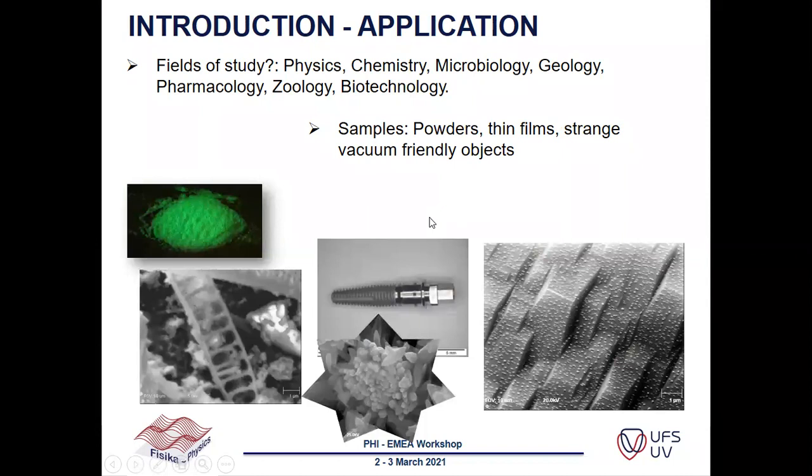The fields of study we do measurements for include physics, chemistry, microbiology, geology, pharmacology, zoology, and also biotechnology. We mainly do measurements on powders and thin films, and then some vacuum-friendly objects now and then, but we are mainly focusing on powders and thin films.